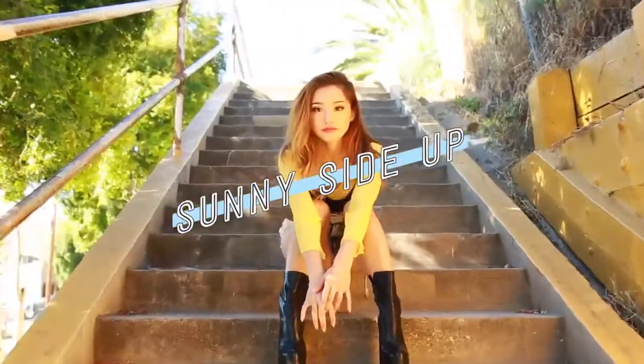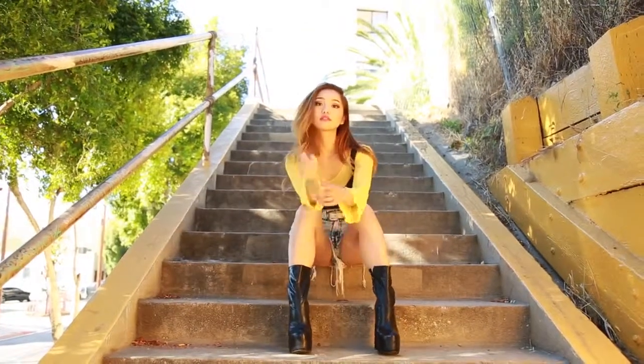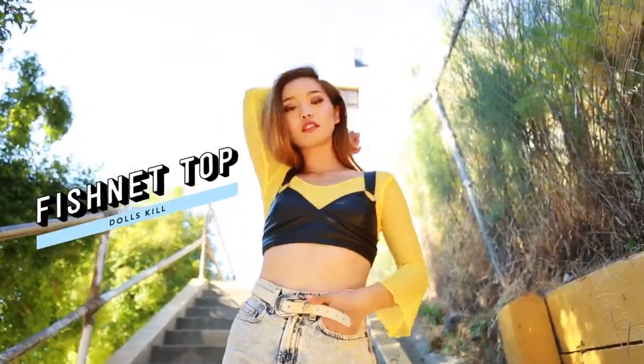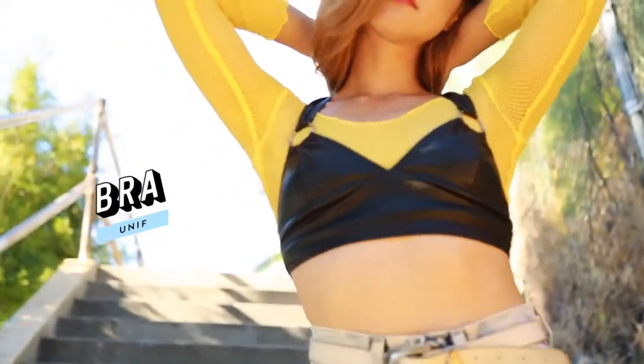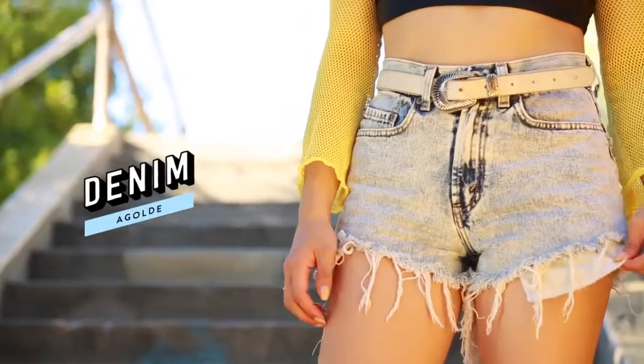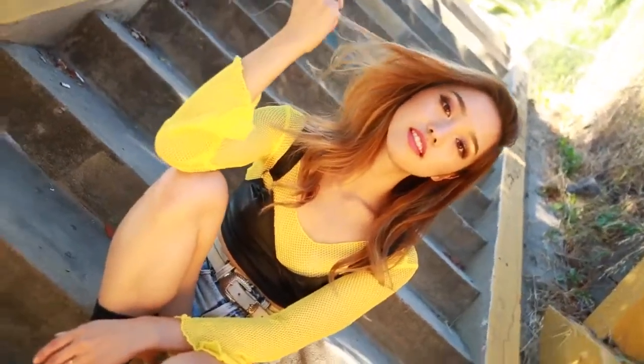Summertime always makes me want to bring out some unusual materials like mesh, so I thought it was time to style this daring yellow top. It was kind of tricky to style, but I thought the best way to go about it was to pair it with a pleather bra over it for more coverage. For bottoms I'm wearing denim cutoffs to complete this Kill Bill inspired look.